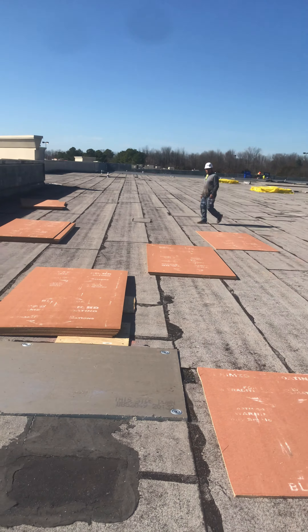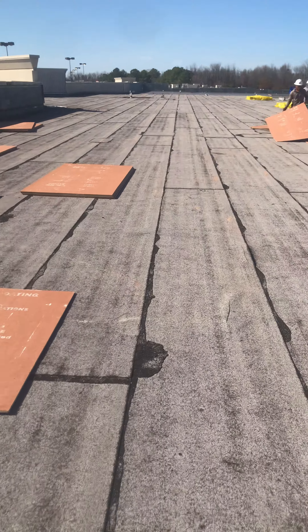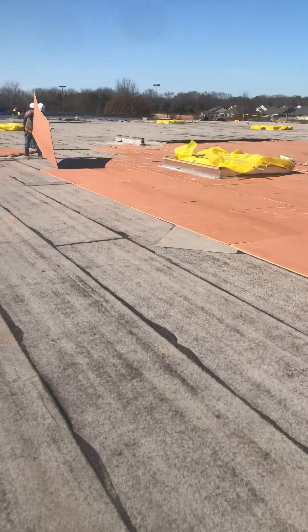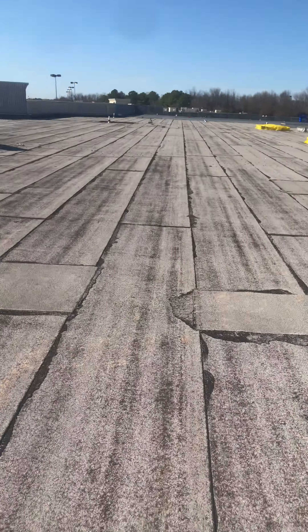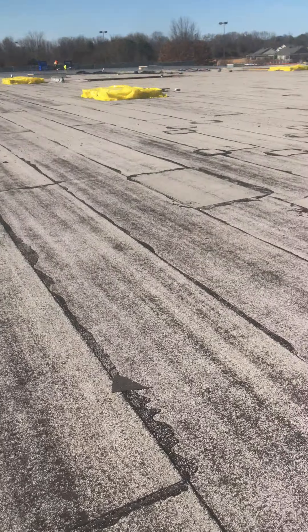This is an old Publix building. They actually gutted this whole building — it's going to be a furniture store, not a Publix anymore. We're going to try to lay 60 squares today and then 60 squares tomorrow. It's probably going to rain Wednesday and Thursday, so we'll come back Friday and wrap up the week.